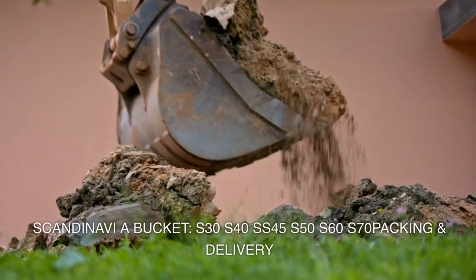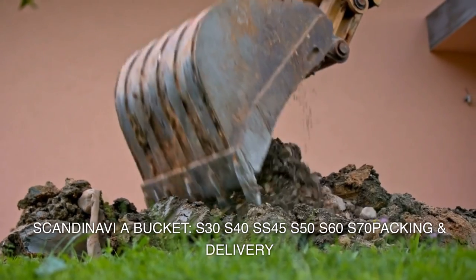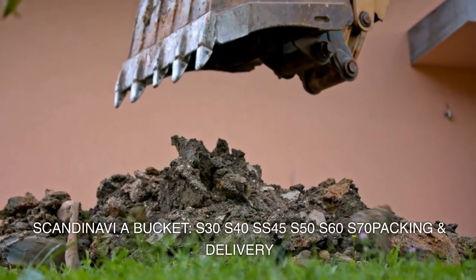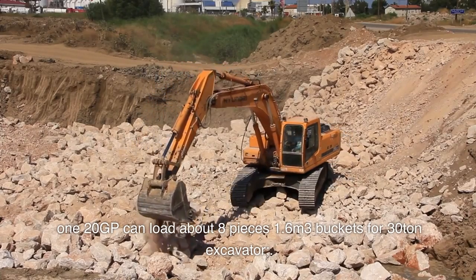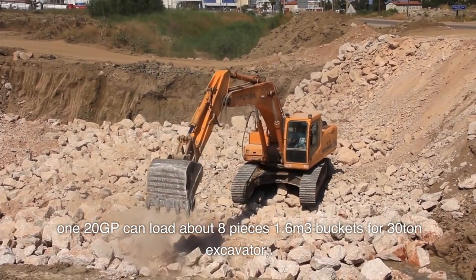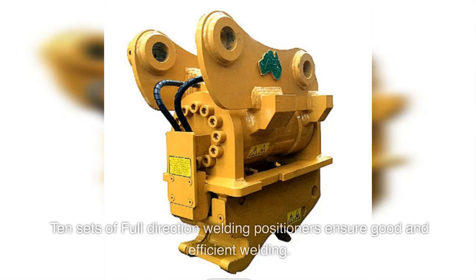Scandinavia bucket models: S30, S40, SS45, S50, S60, S70. Packing and delivery: one 20-foot GP container can load about eight pieces of 1.6 cubic meter buckets for 30-ton excavators. Ten sets of full-direction welding positioners ensure good and efficient welding.